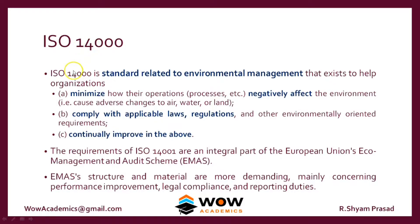ISO 14000 is a standard related to environmental management. It issues standards which a company should follow to ensure that they are handling environmental responsibility properly. If a company follows ISO 14000, it would minimize how their operations are negatively affecting the environment. We can also track how a company is spending its money in terms of environmental management and ensure good activities towards the environment.